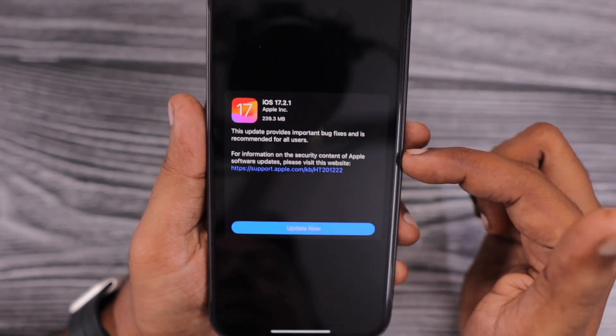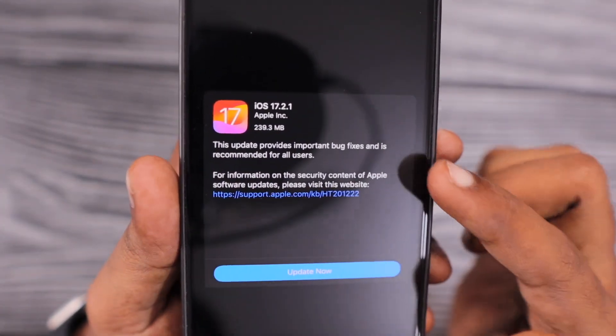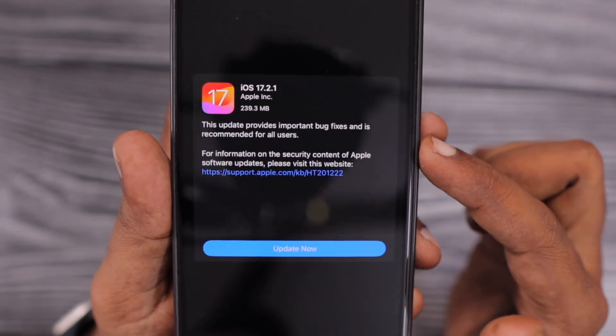It would be really good if Apple clearly mentioned what the bug fixes and security fixes contain with each software update — at least in the near future.